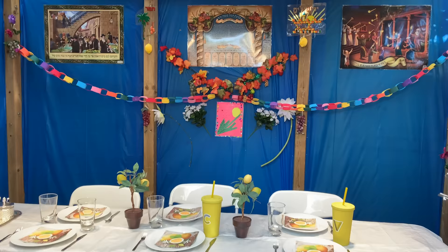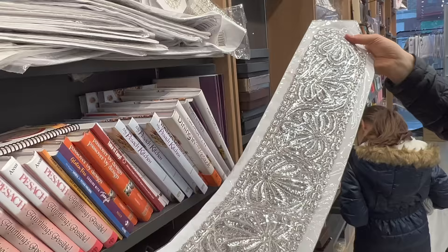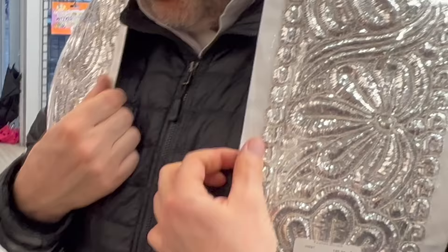At the front of the store there are many things to beautify your home, like crystal candlesticks and gorgeous silver trimming to add to the talit gadol, or large prayer shawl, of your husband. Just as we elevate our Shabbat table with beautiful glassware, flatware, and challah boards, we also beautify what we wear to serve God — and that includes the men's talit gadol.